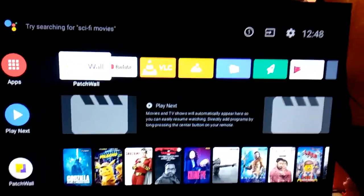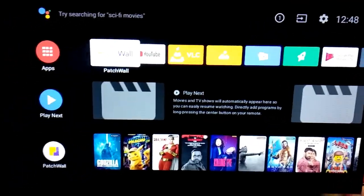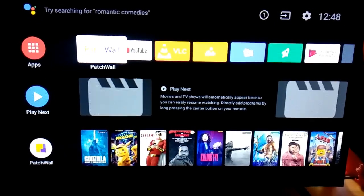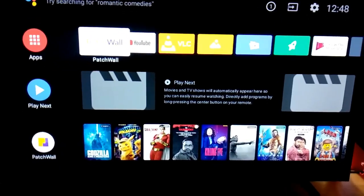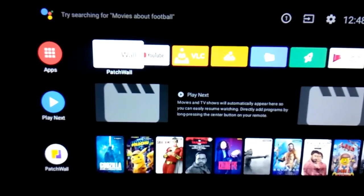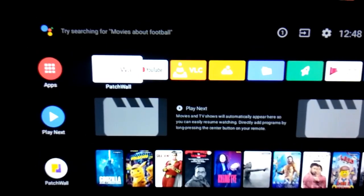Hello friends, I am back. In my last video, I showed you how I updated my MITV 4A Pro from Android 8 to Android 9 by using the inbuilt system update.